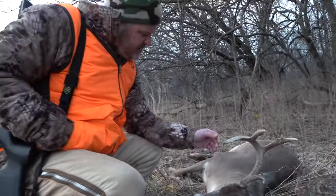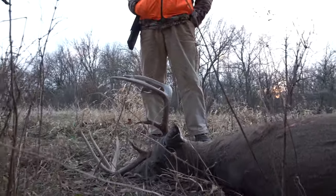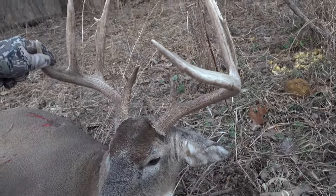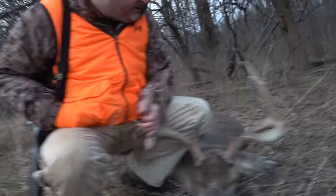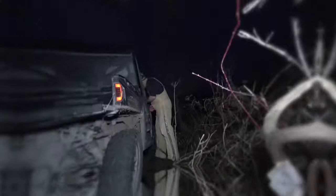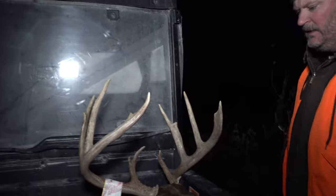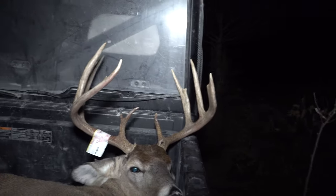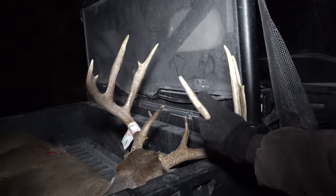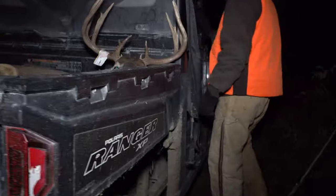Look at that — that's a beast. He's a good buck. He didn't start showing up here until around November 21st or so. That's one heck of an eight point. Let's get a tag on him before we do anything. It's a good late season muzzleloader buck. Second day out — can't beat that. Two bucks in one year, ending it with Tex, a buck that was two miles from here. Wrapping up the 2020 season. Yep, time to celebrate.